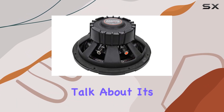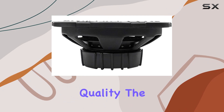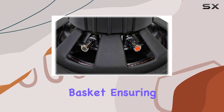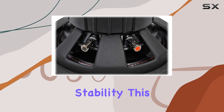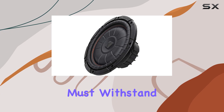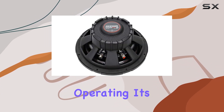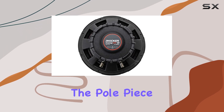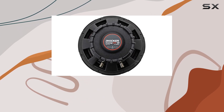First, let's talk about its design and build quality. The Kicker 43 CVT-102 is crafted with a stamped steel basket, ensuring durability and stability. This is particularly important for car audio, where the subwoofer must withstand various environmental stresses while operating. It's also equipped with the unique uni-plate system, which integrates the pole piece and the back plate as a single unit.